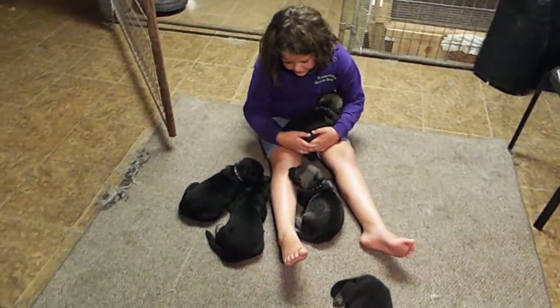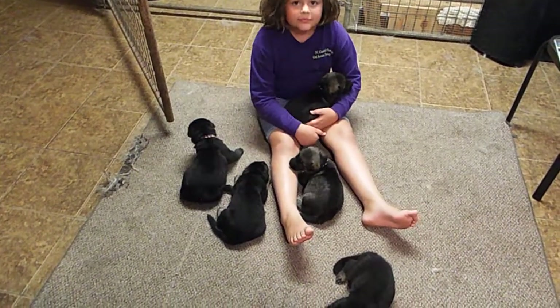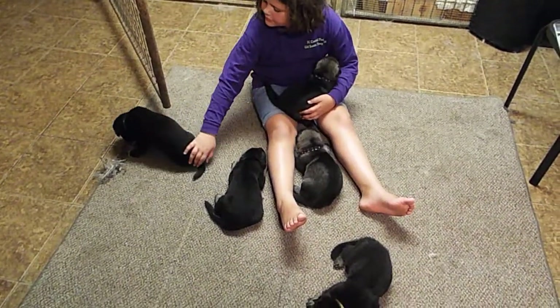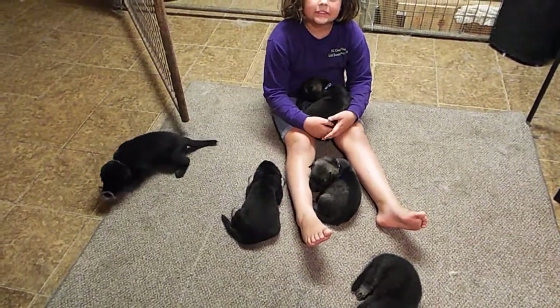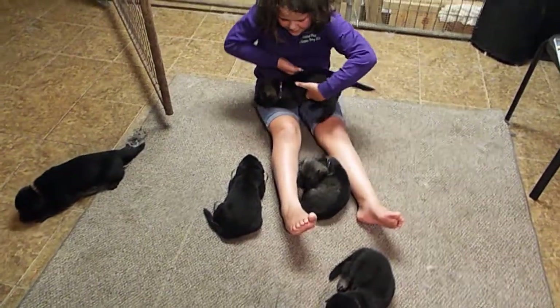They all like to play. They really like to play with Sophie. They're starting to bark at her to get her attention. Sophie, if you'd like to show — who's that? Blue? You want to show the people Blue Collar Baby?